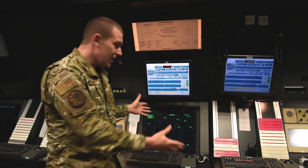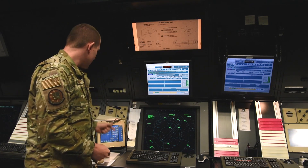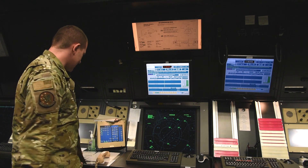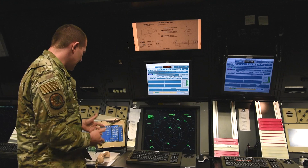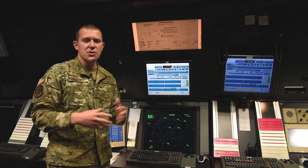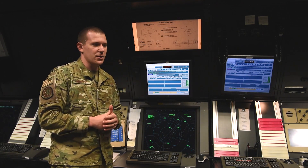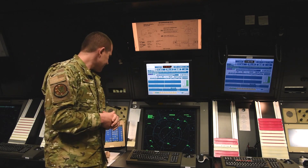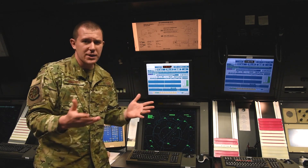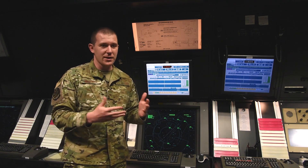Over here you've got three different screens. The first screen is a blue screen with numbers and different letters. This controls our frequencies — how we talk to the planes. They have radios that we communicate through. It also has different buttons we can press to talk to the tower and to weather to get weather information.